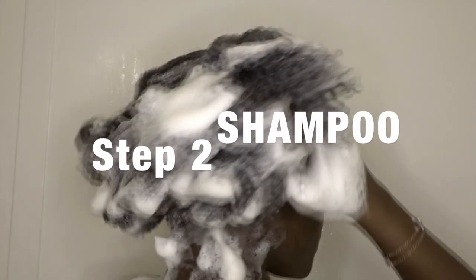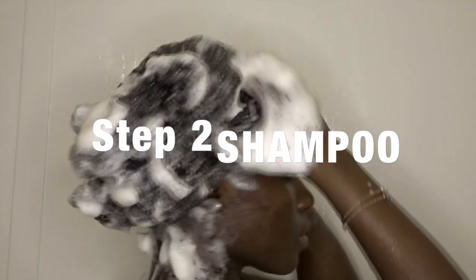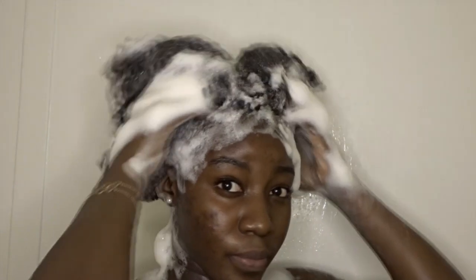So now we're moving on to step two, which is to shampoo, and that's my favorite part. You know, stand under the water, wash your hair, massage your scalp.